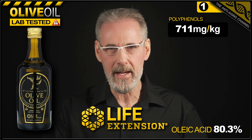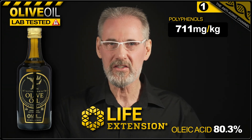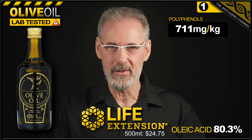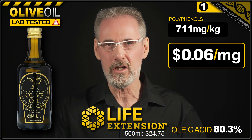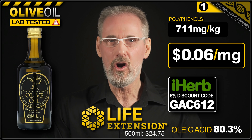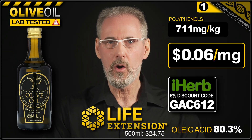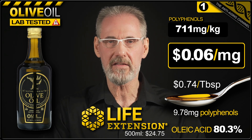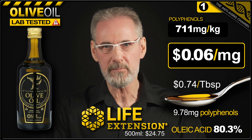Taste-wise, as expected, this oil possesses a moderate intensity of bitterness and pungency. The price on iHerb for a 500ml bottle is $24.75, which means you'll be paying an unbeatable 6 cents per milligram for your olive oil polyphenols. You can get them even cheaper by clicking the link in the video description or by using the code on screen now. The cost per tablespoon works out at just 75 cents, and each tablespoon contains 9.78 milligrams of olive oil polyphenols, which beats the second place Blueprint oil convincingly.